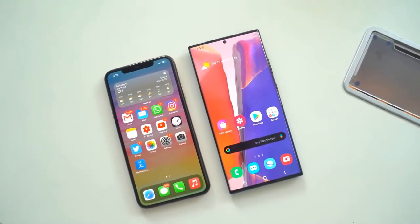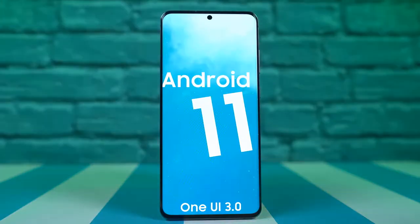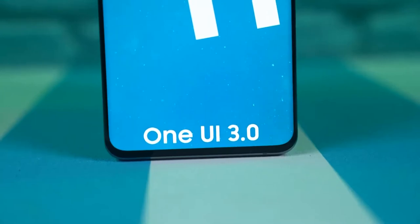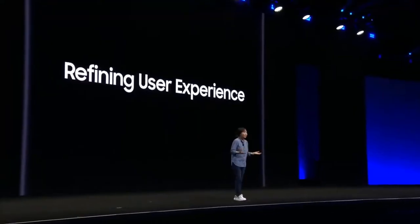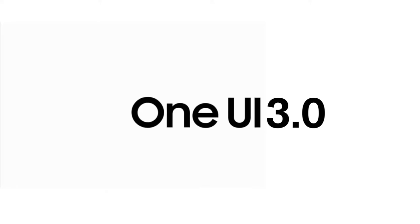Both LTE and 5G variants of the Galaxy S20, S20 Plus, and S20 Ultra are eligible for receiving the One UI 3.0 beta update in the US. Samsung has also included both unlocked as well as Sprint T-Mobile Galaxy S20 models in the trial. Samsung hasn't revealed any features of One UI 3.0 just yet, but you can expect to hear about them soon as developer previews go out.